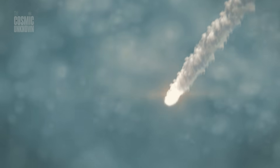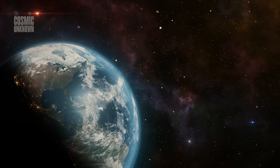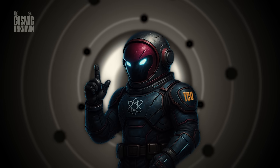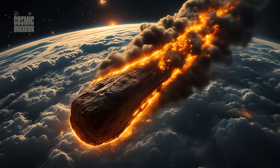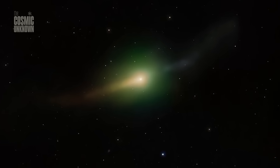In nature, things usually go with the flow. If you throw a leaf into a fast-moving river, it doesn't fight the current — it drifts where the water takes it. In our solar system, that current is the solar wind, a relentless stream of particles screaming out from the sun. Normal comets always point away from this wind. It's predictable. It's logical. But 3i Atlas is treating those laws of physics like mere suggestions.